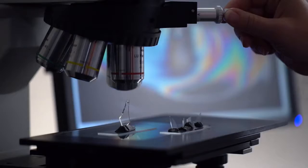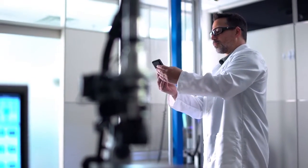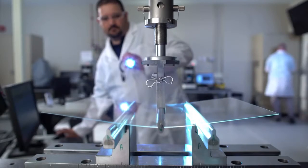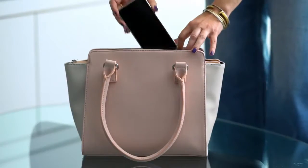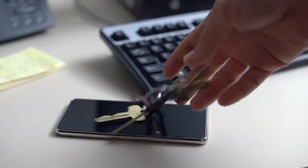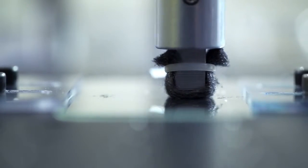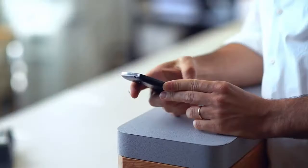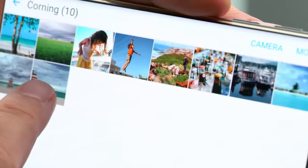Why has Corning Gorilla Glass been used on more than 4.5 billion devices? Because Gorilla Glass delivers. Damage resistance to help withstand everyday wear and tear. Scratch resistance superior to plastic and other competitive glasses. Outstanding optics so videos and photos look crisp and clear. Touch sensitivity for constant texting, swiping and interacting.